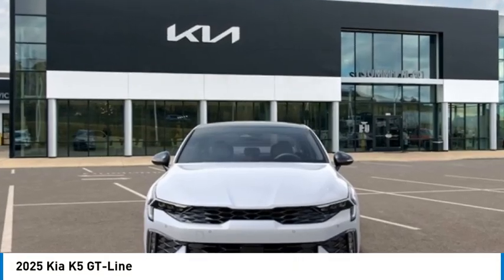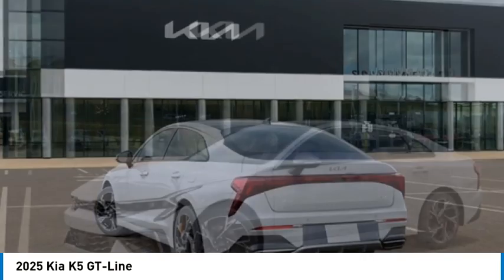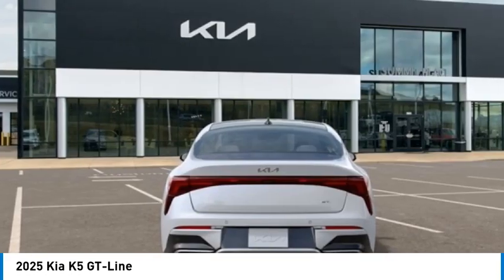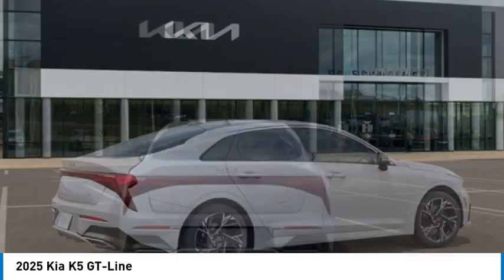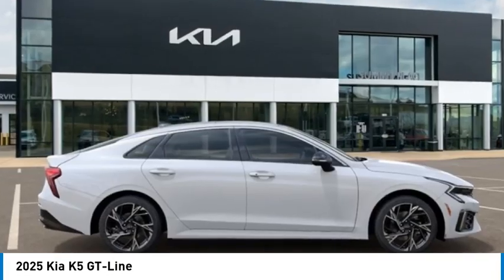Stop by and take a look at the 2025 Kia K5. The Kia K5 has a stylish exterior that will be sure to turn heads. Sleek interior looks, fantastic handling, and an abundance of technology will make this a fun vehicle to drive.